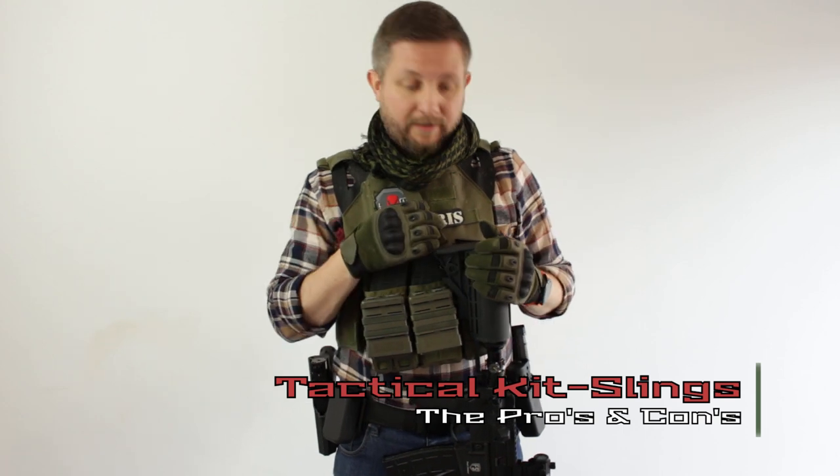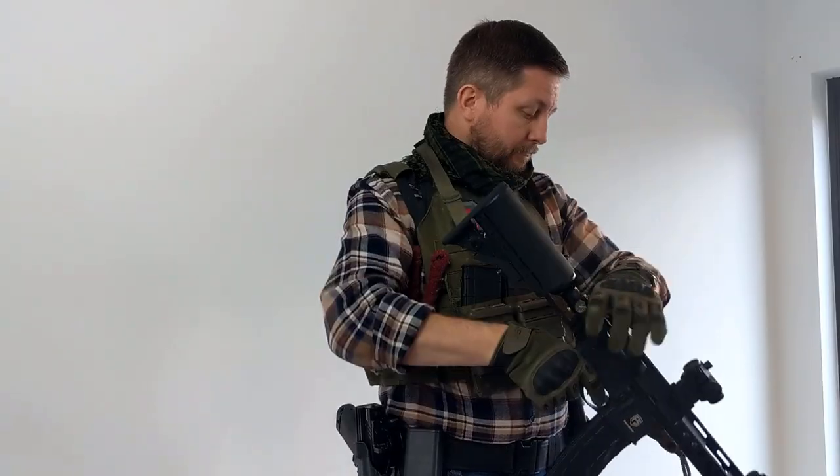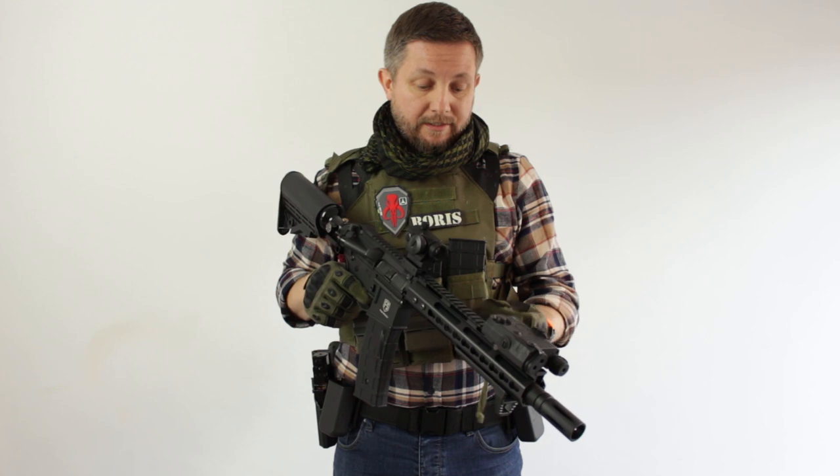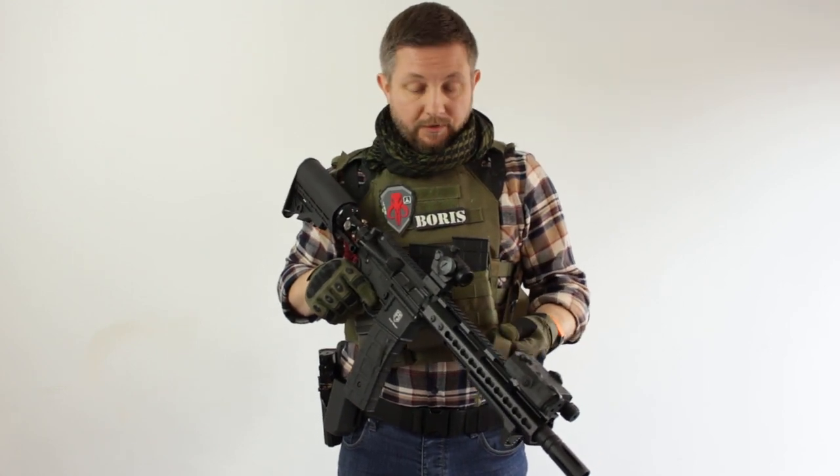In this video I'm going to be going over my sling — why I currently use a sling and what some of the pros and cons of having a sling are, so you can make a decision whether you want to run one or not.